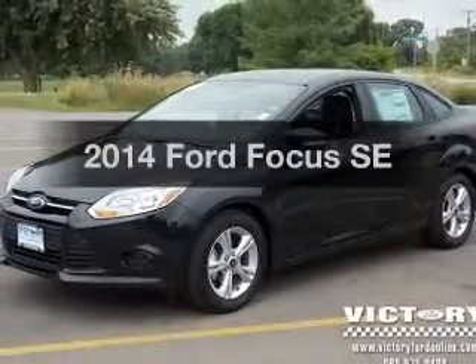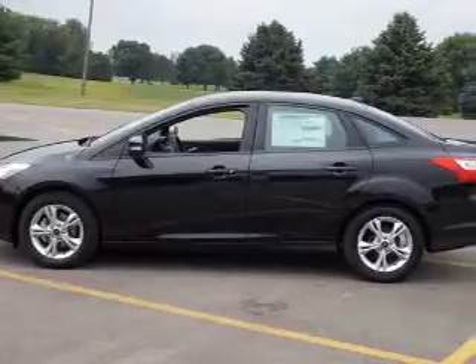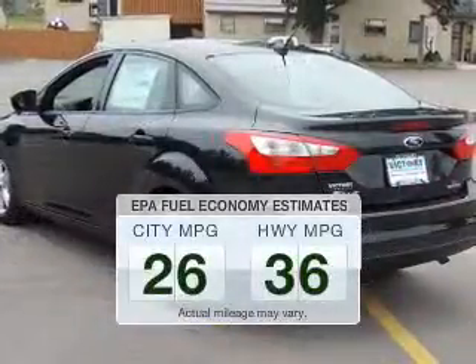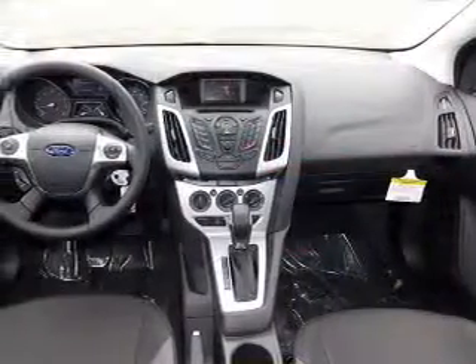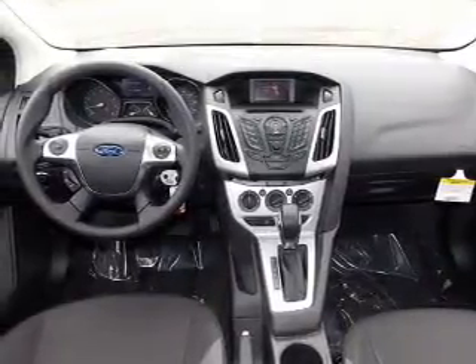Imagine yourself in this 2014 Ford Focus. Everything you need under one roof with this great vehicle. In the city or on the highway, you'll spend less time at the pump with this fuel-efficient vehicle. The powertrain includes front-wheel drive with an efficient four-cylinder engine that responds smoothly to its automatic transmission.